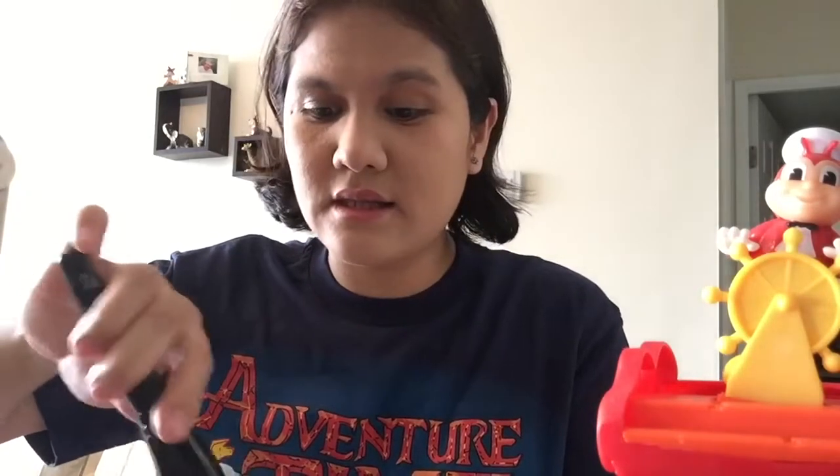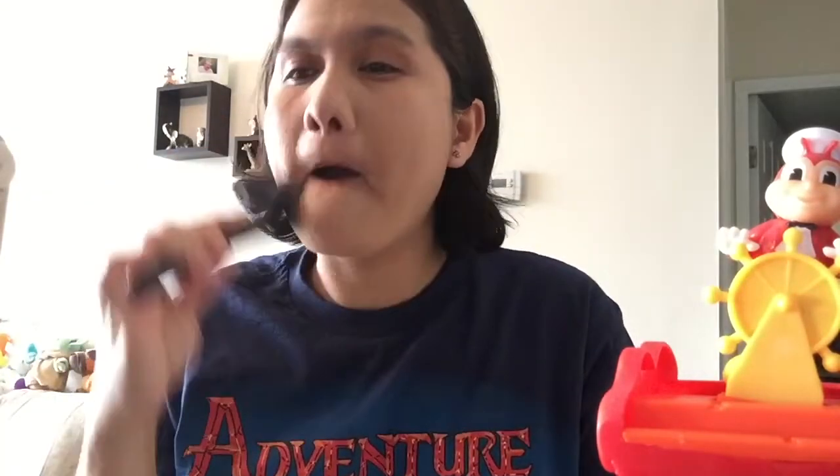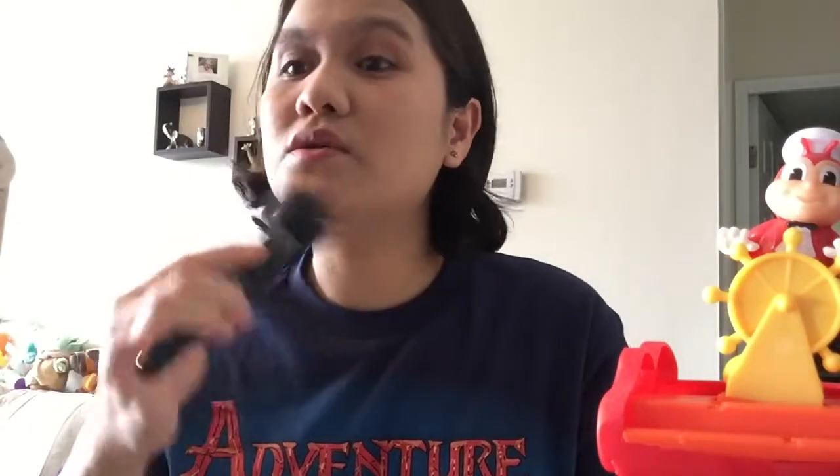I just want to share that the one who suggested this makeup tutorial is one of my nieces. She said, 'Auntie, why don't you do a makeup tutorial?' So I took the challenge! And as a mother, sometimes you think you don't have any time to put makeup on your face, but self-care is important, guys.